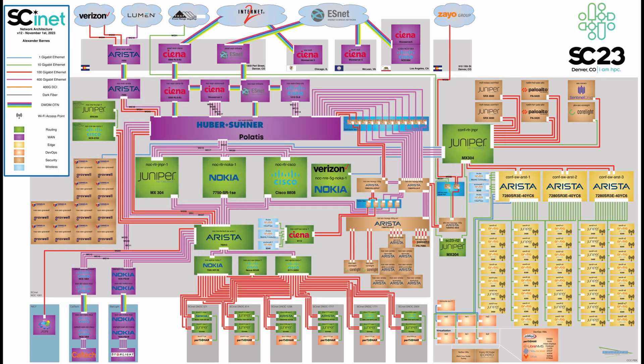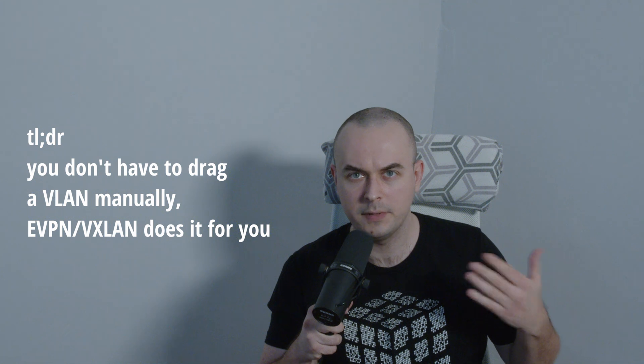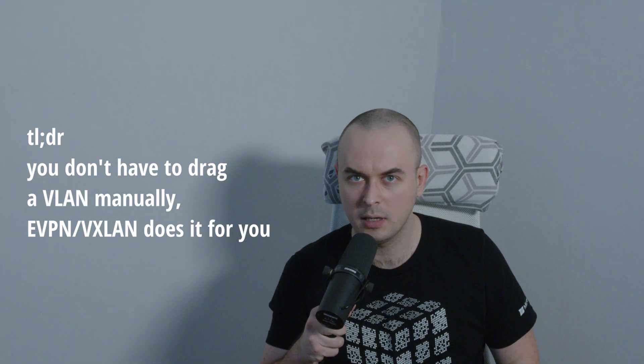The EVPN VXLAN fabric expands from the border leaf down to the DNOCs. Explaining EVPN and VXLAN would be a whole other video, so if you're interested in that, please leave a comment.